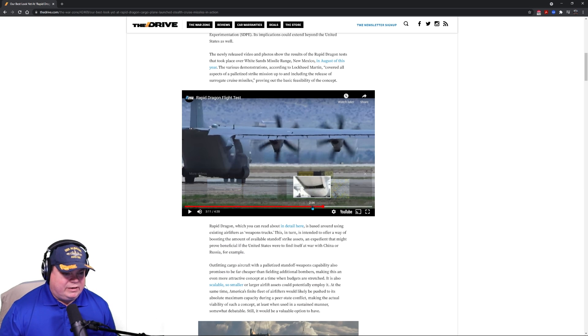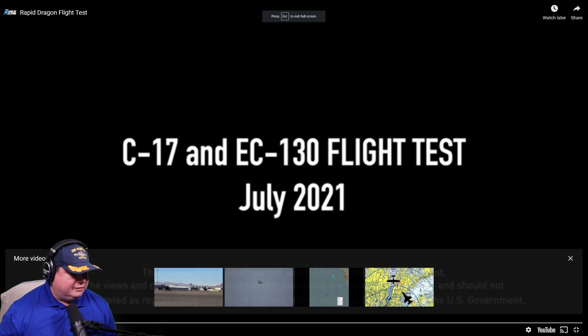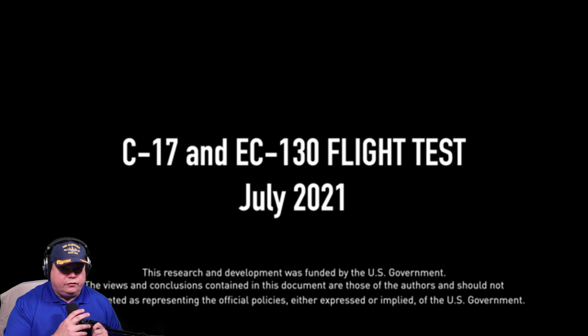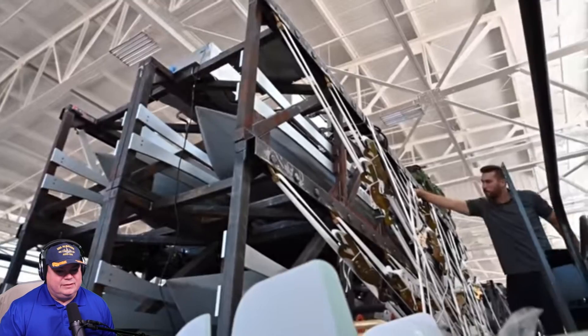This video — I have to give credit to The War Zone's YouTube page, you guys should subscribe to it. We're going to watch video of this actually being tested last month at White Sands, New Mexico at the testing range. There's no audio for this, so you're just going to have to listen to me talk about it — but this is not animation, this is real video.